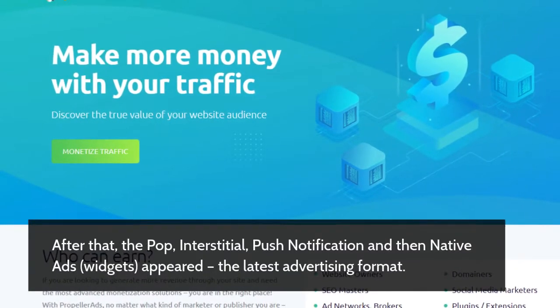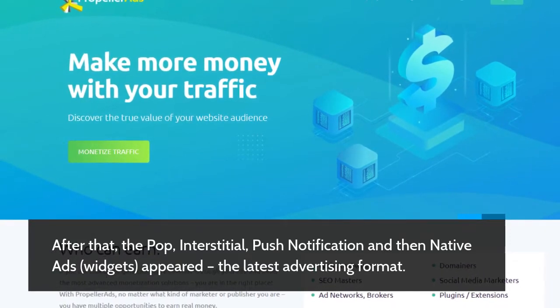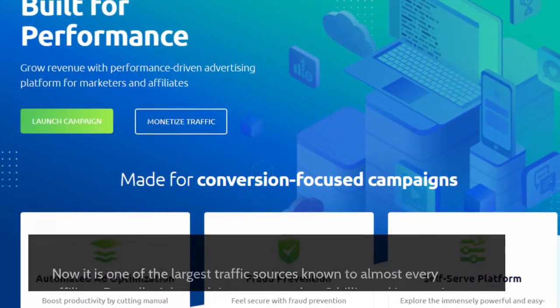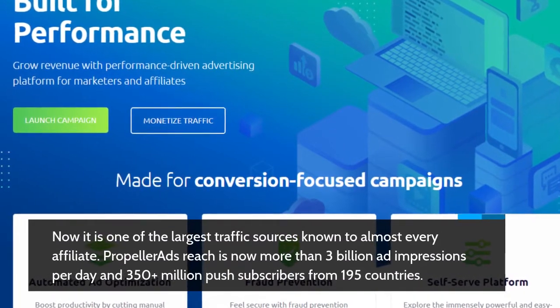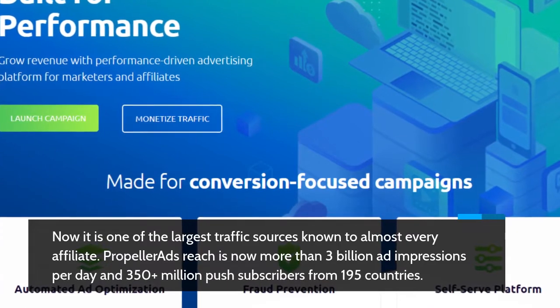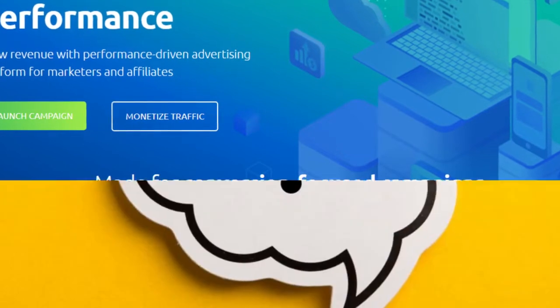After that, pop, interstitial, push notification, and then native ads widgets appeared as the latest advertising format. Now it is one of the largest traffic sources known to almost every affiliate. Propeller Ads reaches more than 3 billion ad impressions per day and 350-plus million push subscribers from 195 countries.